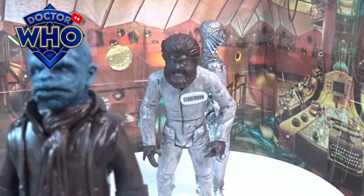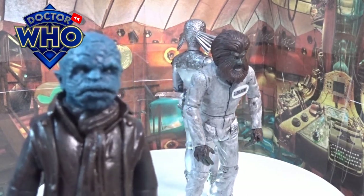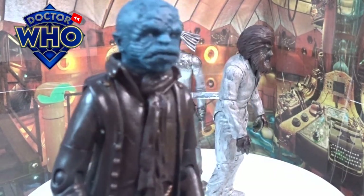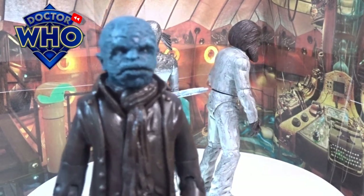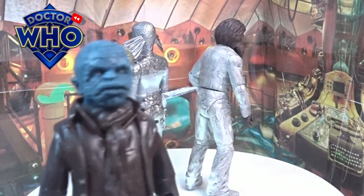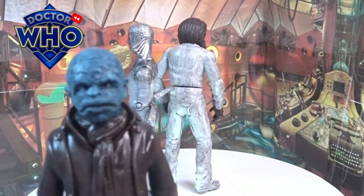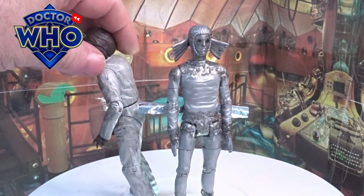Doctor Who UK on Etsy has got loads of different types of head sculpts from various figures where you can kitbash and make your own. So jump out to Etsy and have a look — some of the stuff he's got on there is absolutely cracking.